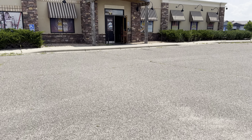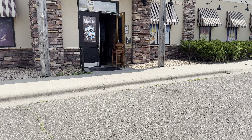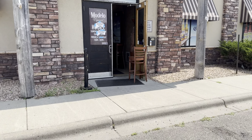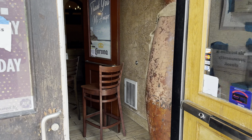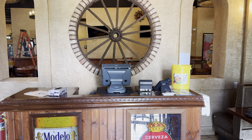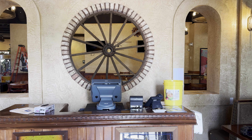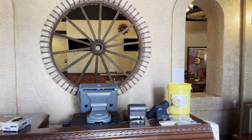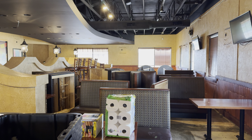This is it. Here we have the host stand with a big wagon wheel that I definitely plan on getting rid of. This was a Mexican restaurant and I'm going to turn it into a sports bar.